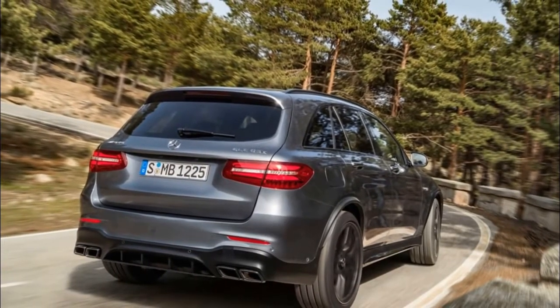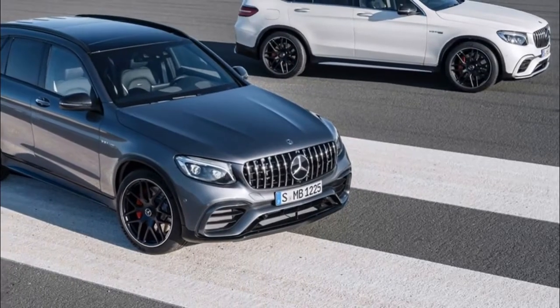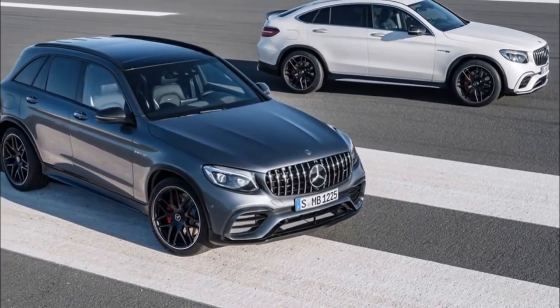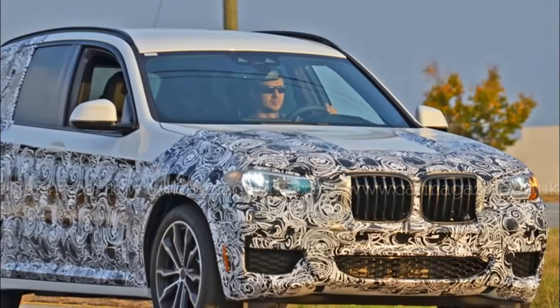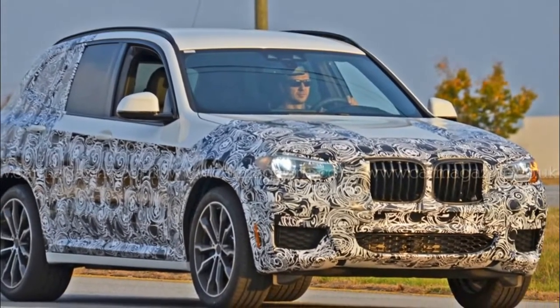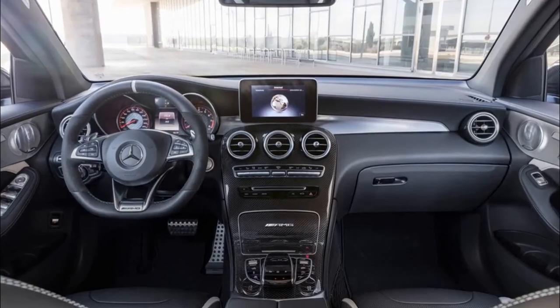If the V8 noise won't make passers-by realize how serious your car is, its looks certainly will. In classic AMG form, the body is beefed up and four exhausts complement the rear bumper. What's truly new is the use of AMG's Panamericana grille — something previously reserved for the AMG GT sports cars up until now.